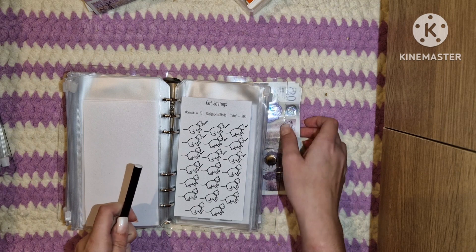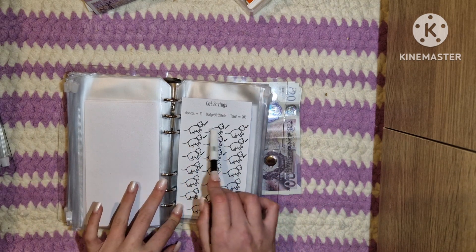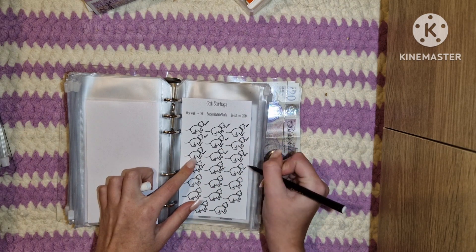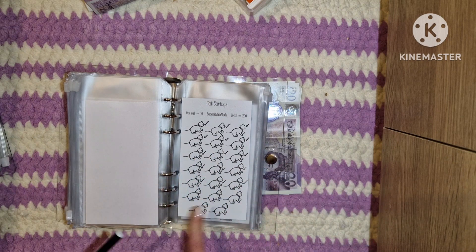Their fund has £150 now — this tracker hasn't been updated in a while. Counting up through the tracker amounts, we reach £150. And it completes a row, which is lovely.